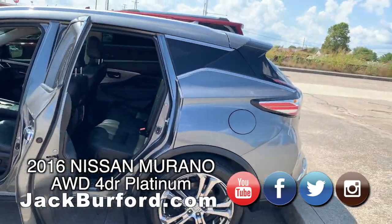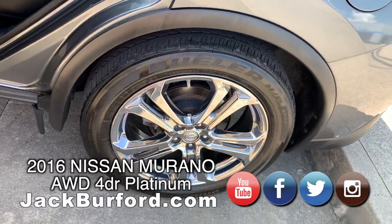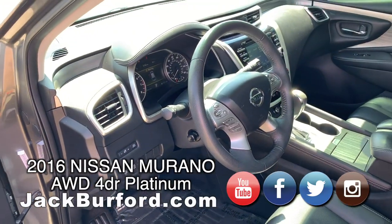The tint is really dark on them. It has chrome wheels, 20-inch wheels. The color on it just shines in the sunlight.